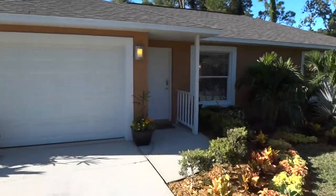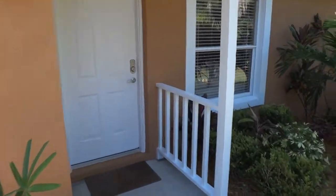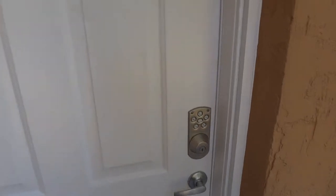Priced at just $109,000, been totally renovated. Brand new roof, new AC, new carpet, fresh paint interior and exterior. Home needs absolutely nothing.